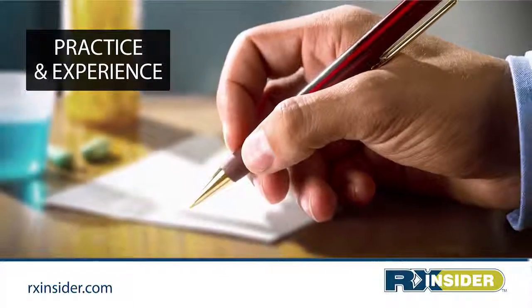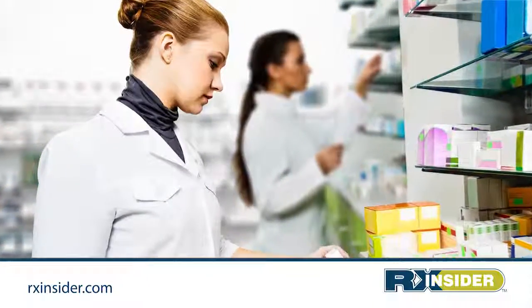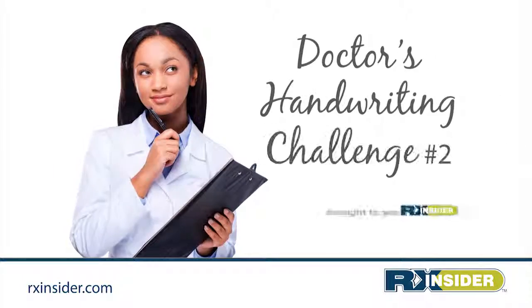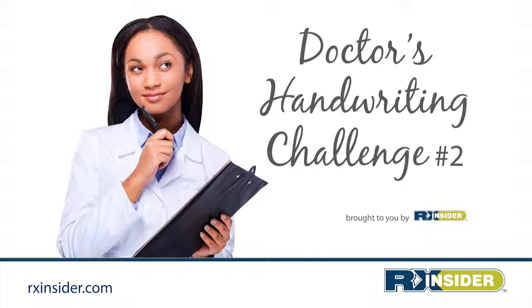It takes practice and experience to master the art of deciphering prescriber handwriting. Students typically develop this skill during the clinical fieldwork and externship phase of their education. So here are five actual and somewhat challenging prescriptions to test your skills.